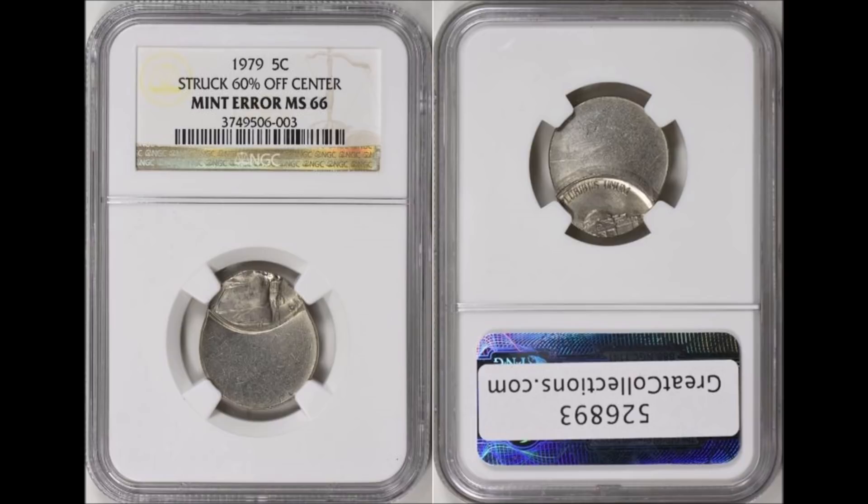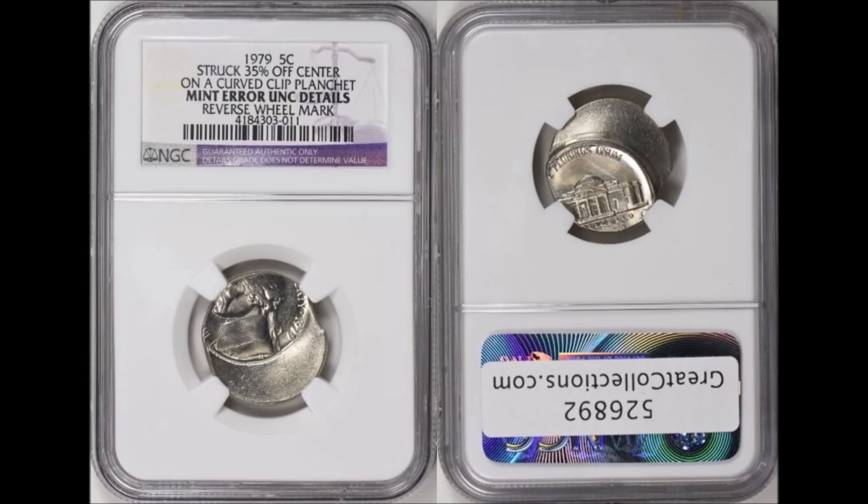Coming up next is another Philadelphia-minted coin. Much like the first example — keep in mind these are two different coins — this one was also struck 60% off-center, but it graded a little bit higher at NGC Mint State 66. This one sold for $62.49 on Great Collections, December 17th, 2017.